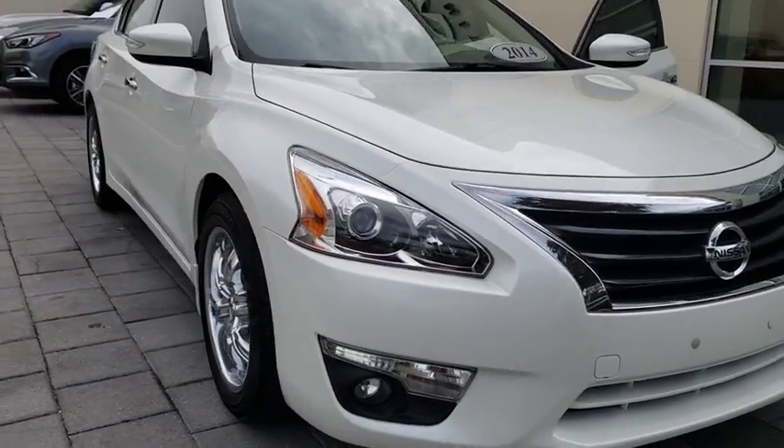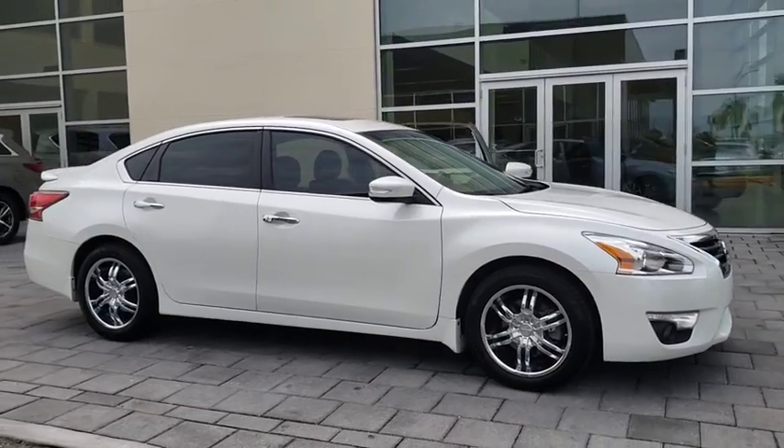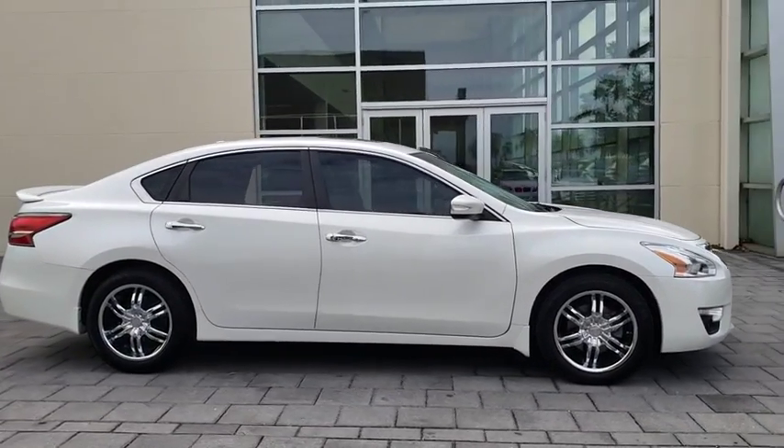The 2014 Nissan Altima. The Nissan Altima offers advanced features to make life easier, and most of the features come standard.